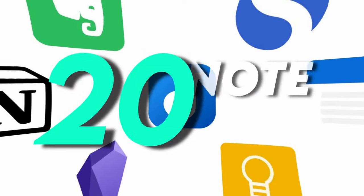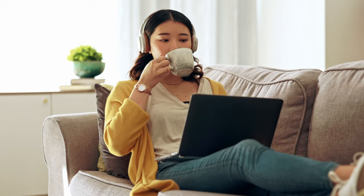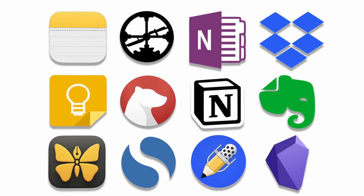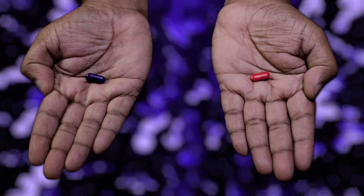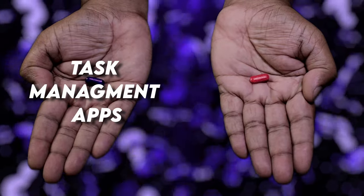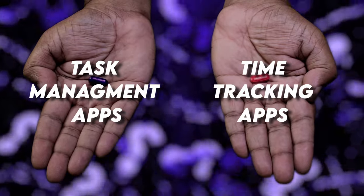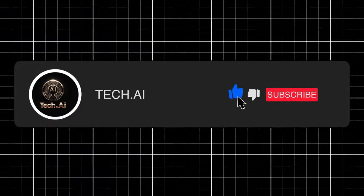And there you have it, folks — 20 note-taking apps that prove we're living in the future. Until next time, stay curious, stay organized, and may your notes always be where you expect them to be. Now that we've explored these amazing note-taking apps, what other productivity tools should we dive into next? Here are two options: one, task management apps — taming your to-do list like a digital zookeeper; or two, time-tracking apps — where did all those hours go? Which one should we tackle? Leave a comment and let me know. Subscribe, like, and share. Let's upgrade our productivity together.